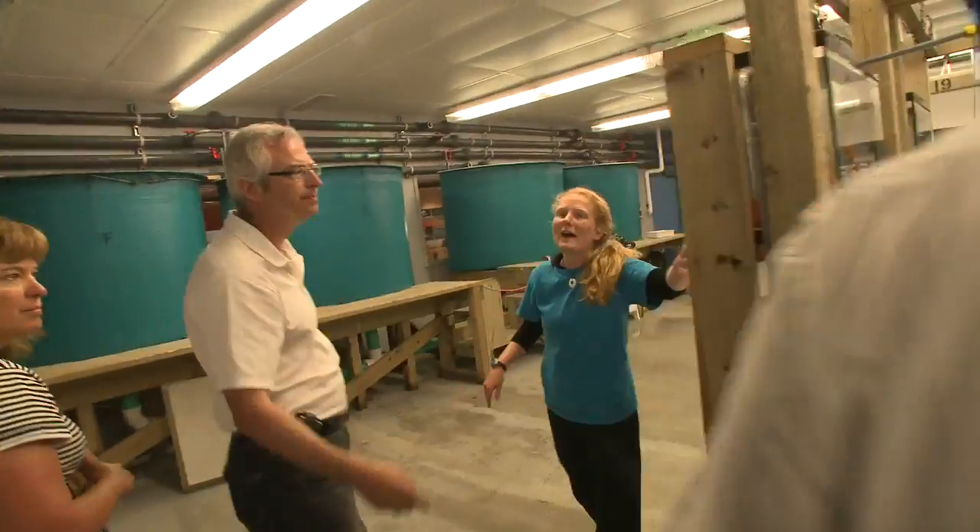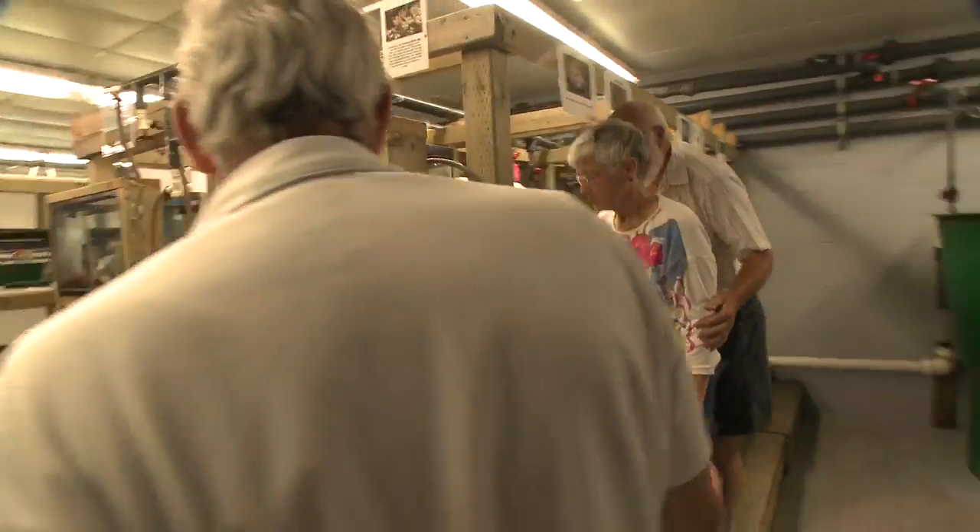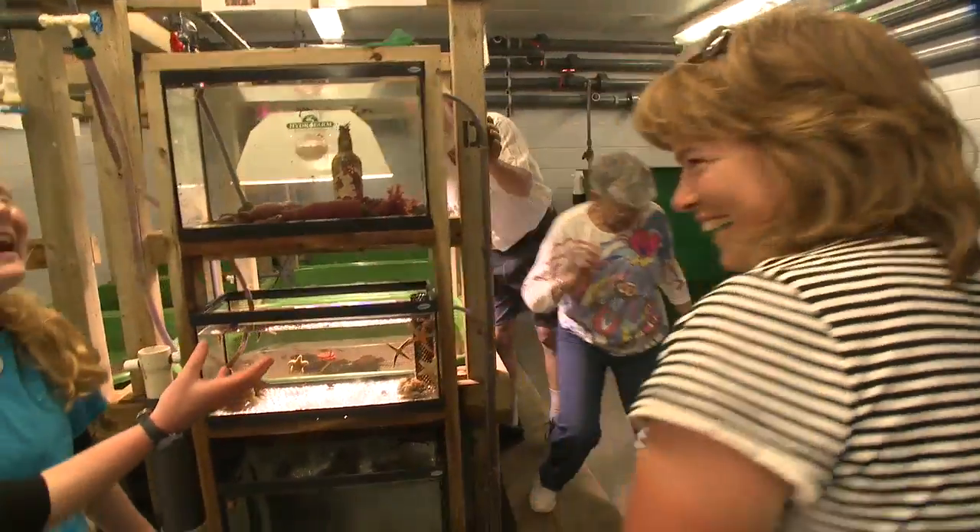I'm going to get you to guess at how old that lobster is. 3 or 4 years? You just hit the man on the head — it's 3 or 4 years. See what happens when you're the smart kid in the class.